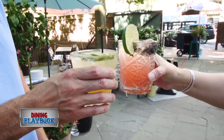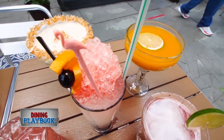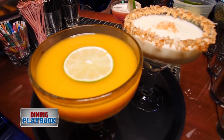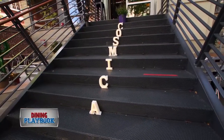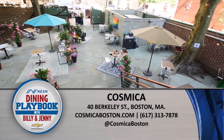Our drink menu here at Cosmica is amazing. The Plastic Flamingo has blackberry and house-made orgeat — very refreshing and delicious. You can't go wrong with the margarita; we have a few different flavors, and the mango one is one of my favorites. It is really recommended to make a reservation to secure your place. Can't wait to see everyone here at Cosmica — come join me for some tacos.